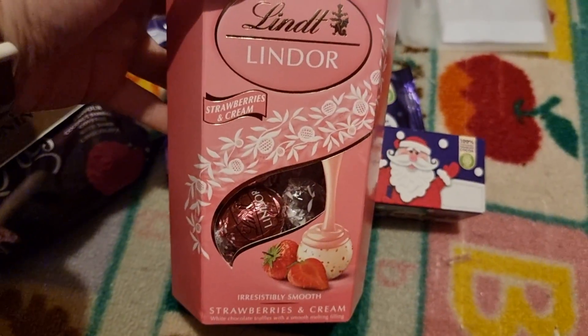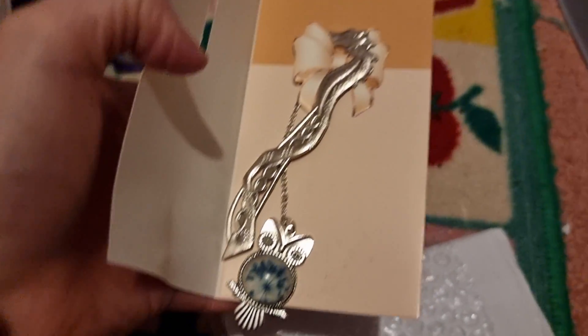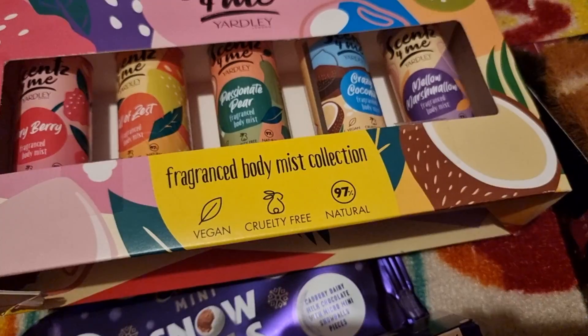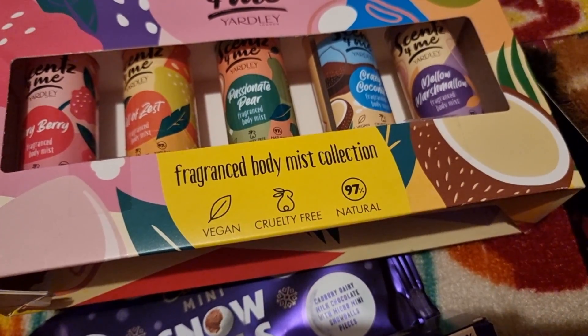I got some strawberry and cream lentils — I also got my daughter one of those for her stocking stuffer video. I got her one of these bookmarks and also got myself one because I thought it was adorable.